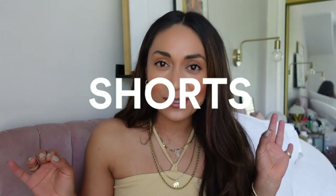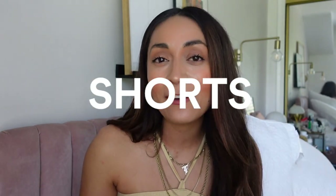Hey you guys, welcome back to my channel. If you've never been here before, my name is Lizbeth and I share my personal style and my love for easy beauty. Today I'm gonna be showing you babes how to style some shorts — I'm gonna be sharing my favorite shorts.